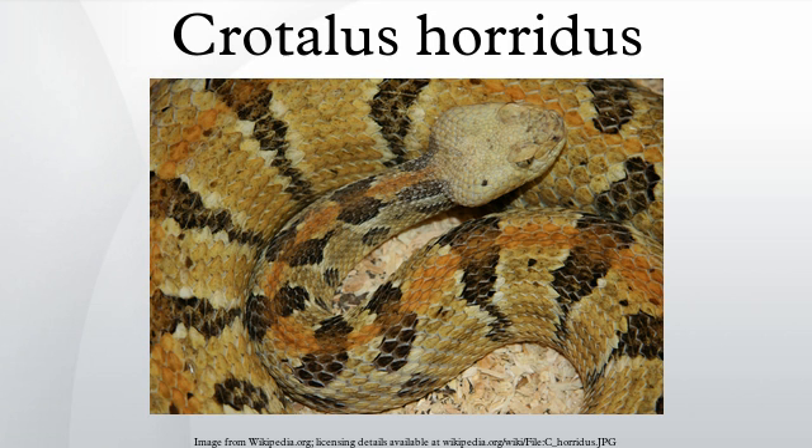This species is classified as least concern on the IUCN Red List. Species are listed as such due to their wide distribution, presumed large population, or because they are unlikely to be declining fast enough to qualify for listing in a more threatened category. The timber rattlesnake is listed as endangered in New Jersey, Vermont, Massachusetts, New Hampshire, Indiana, and Ohio, and it is threatened in New York, Connecticut, Illinois, Minnesota, and Texas.